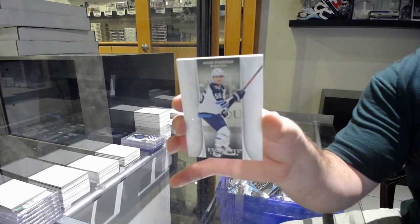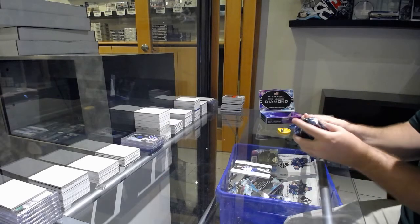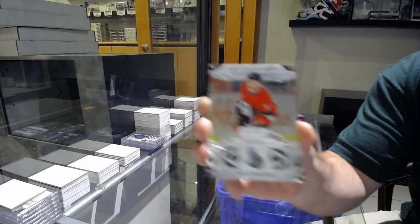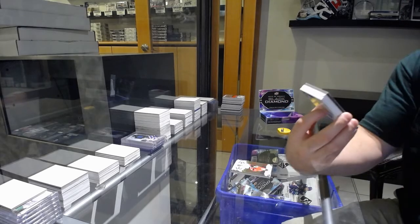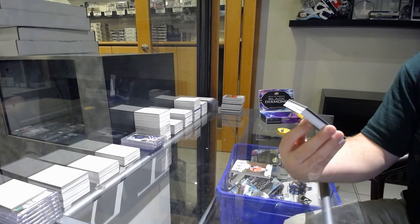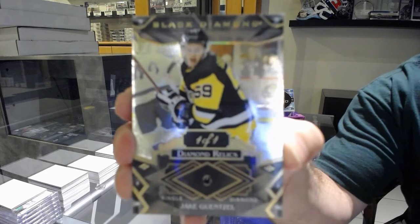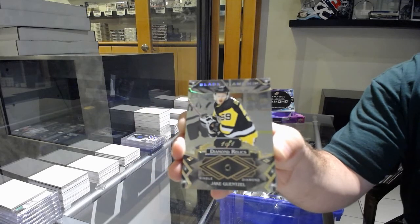For the Winnipeg Jets, a 299 exquisite Mark Scheifele. For the Ottawa Senators, a 249 Brady Tkachuk. We've got a 1-of-1 Diamond for the Penguins — Jake Guentzel — 1-of-1 diamond. Jake Guentzel. Damn.